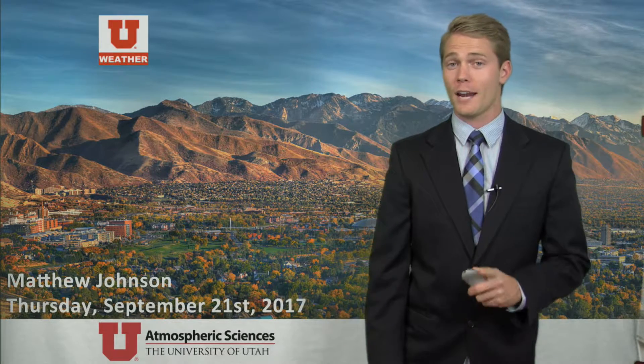Matt Johnson here in the Ute Weather Center, and we've got a storm to talk about today, Thursday, September 21st. First things first, let's take a look outside. We're seeing some clouds out there, no surprise.